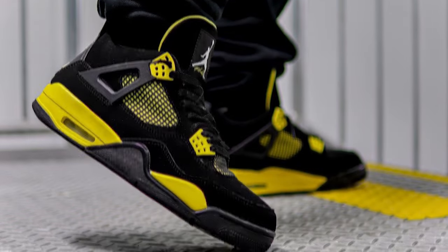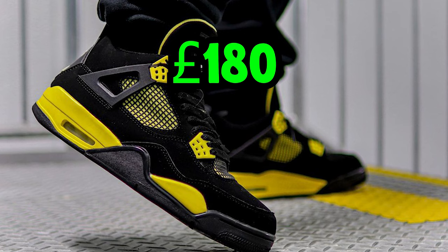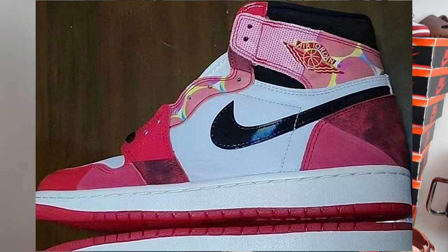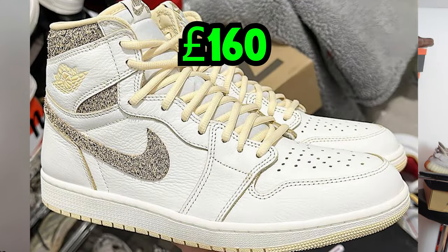Moving on to May — on the 13th we have the Jordan 4 Yellow Thunders, retailing for £180, a fire shoe with very nice money to be made. On the 20th for £180 we have the Jordan 1 Spider-Verse, a funky colorway with some brick flip money. On the 27th for £160 we have the Jordan 1 Vibrations — mainly personal, not much money.